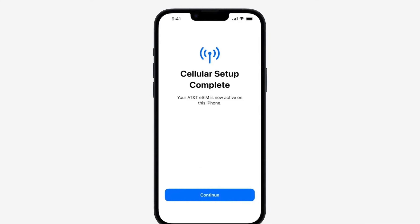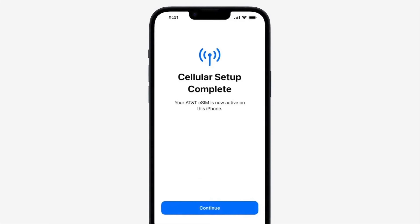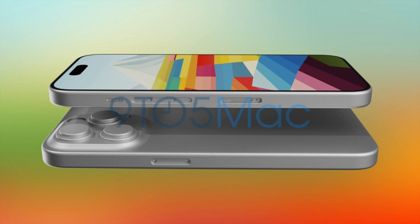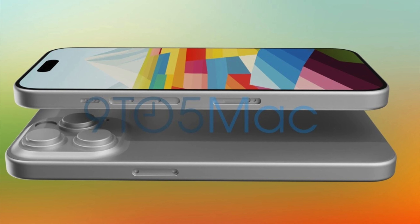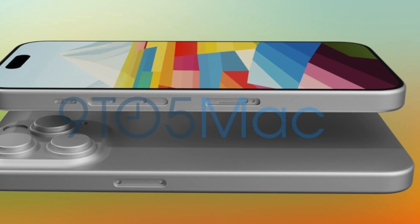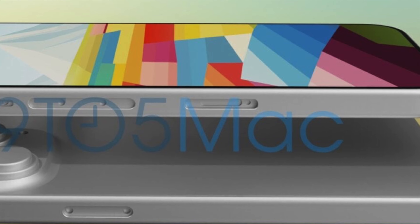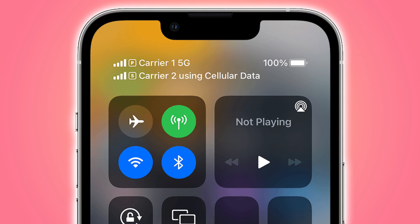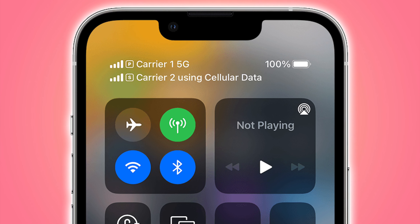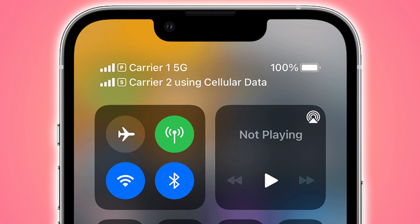With the iPhone 15 cards we did see a SIM tray, so at least a few countries are going to keep that for the time being. Personally, I would just keep the SIM tray because it really does not give us that many benefits. Yes, Apple says eSIM is more secure, but how often are SIM cards actually being removed from a device?